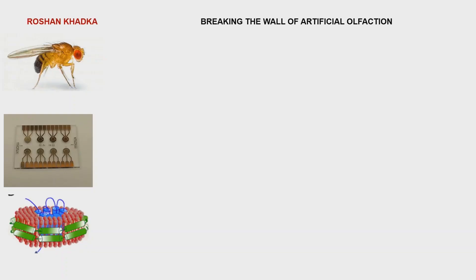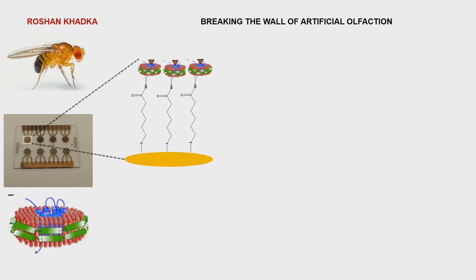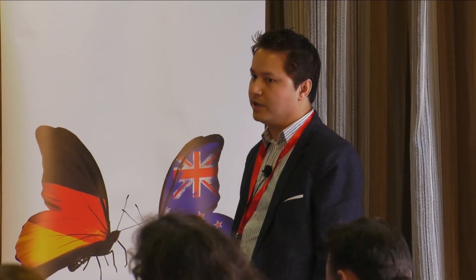Then I use this microfabricated chip as a sensor surface. Using some surface chemistry, I covalently attach these smell receptors onto these microfabricated chips and look into the interaction of these smell receptors with various volatile organic chemical compounds — that is the language of smell.